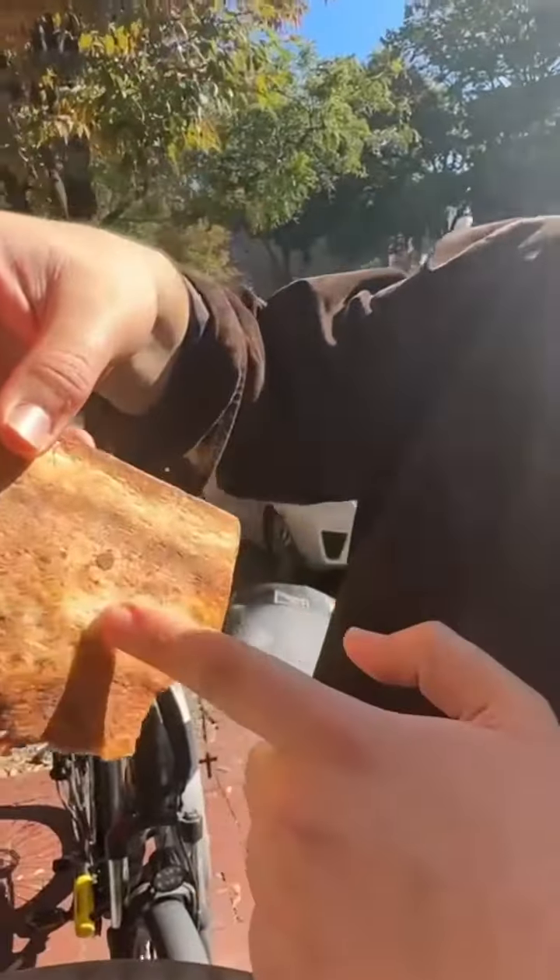It's kind of loud out here, but listen to this crunch. Perfect color on the underside — not burnt, not soggy. It's a pretty good pizza, I'm not going to lie. Personally, that's the best New York pizza I've ever had, but I haven't had any other New York pizza.